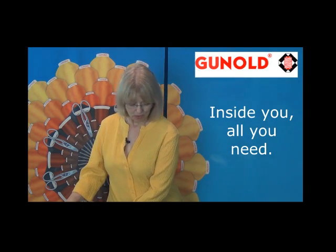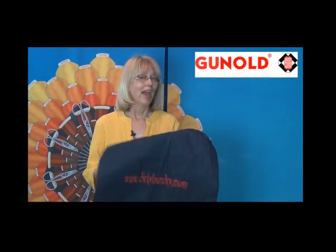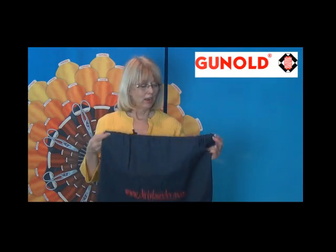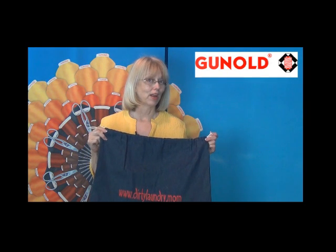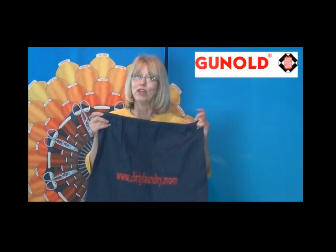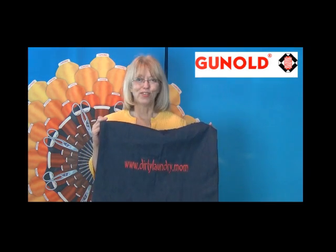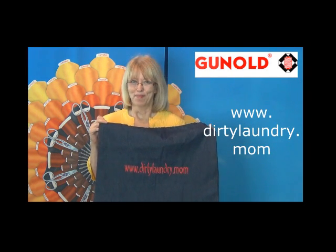One of my other popular sellers was the laundry bag. The laundry bags are very popular with students, and they're great because they're very large — big enough to carry that laundry home and let mom do it, rather than taking it down to the laundry room in the dorm. In this case, you're going to embroider the laundry bag with this cute saying: www.dirtylaundry.mom.